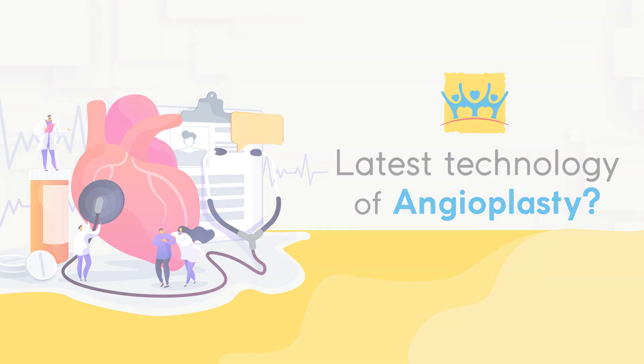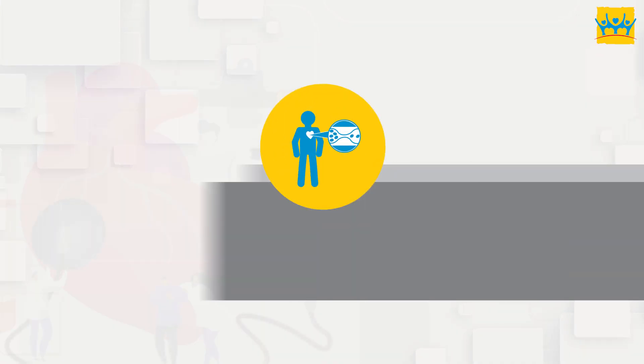Sometimes, when calcium deposits drop, the blockage becomes very soft, which we call a calcific block.